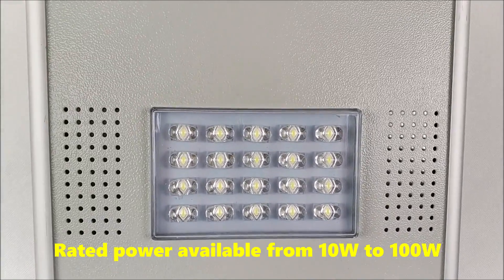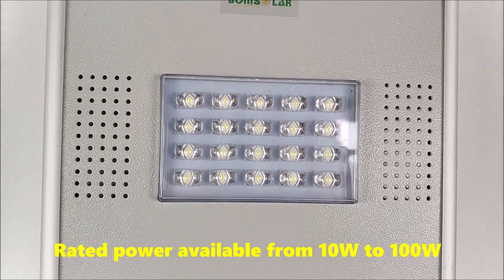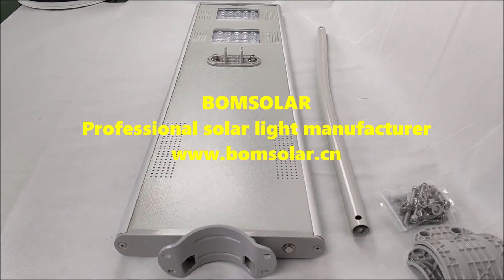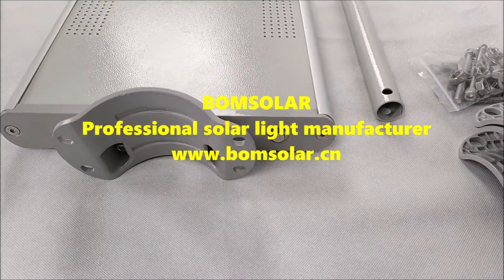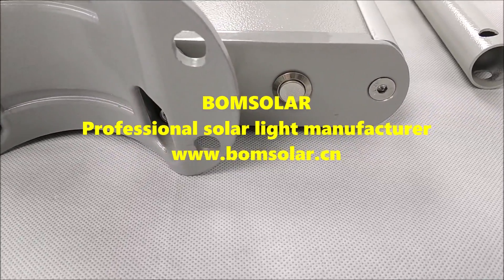Rated power available from 1W to 100W. Bone Solar — professional solar light manufacturer, offering custom and delivery solutions.